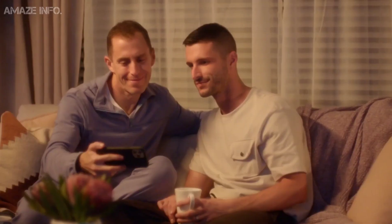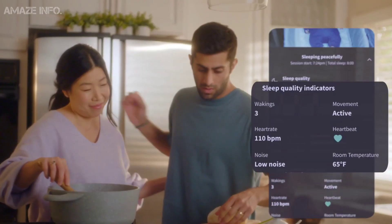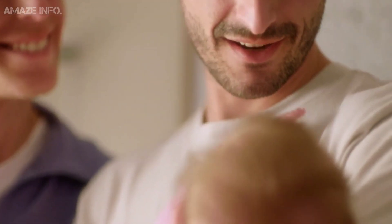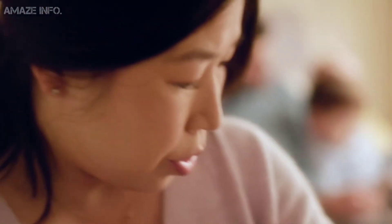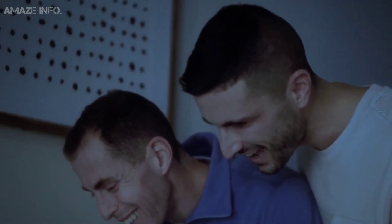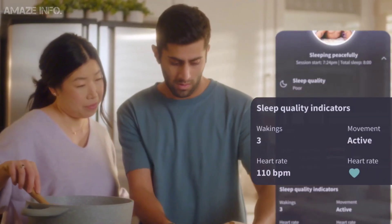Furthermore, the system delivers high-definition video and audio to your smartphone or tablet, giving you information on your baby's heart rate, wakings, and movement, providing you a complete picture of his or her sleep. The Dream Duo will also notify you if your baby needs help falling back to sleep, while the Dream app gives you sleep tips and suggestions from the day your baby is born.